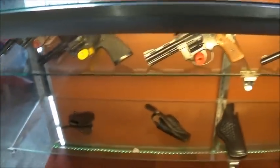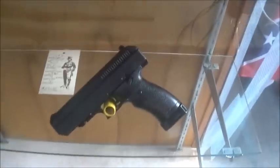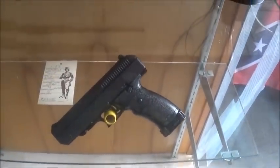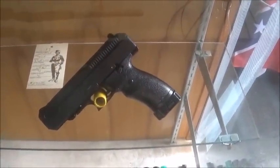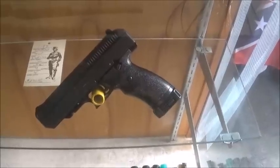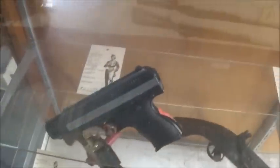And down here we do have some holsters down in the bottom of this cabinet, and a couple of accessories. Now back here I've got me some High Points. Now I don't want to hear no bad-mouthing - these things run, and they run well. Yeah, they're heavy and they're big, but hey, it functions. For the money, they're really hard to beat.